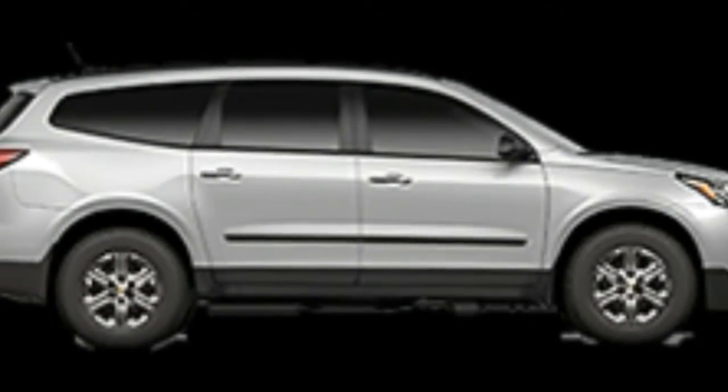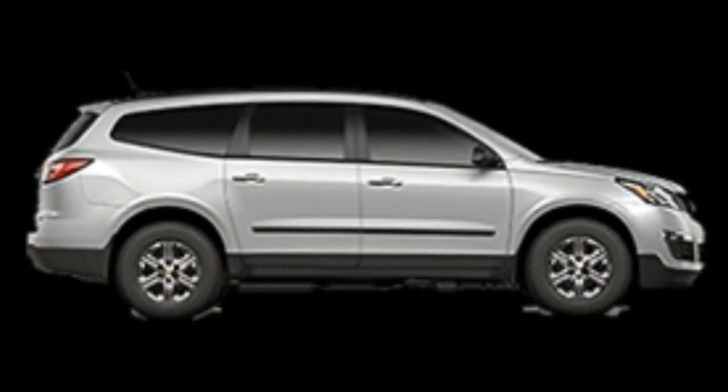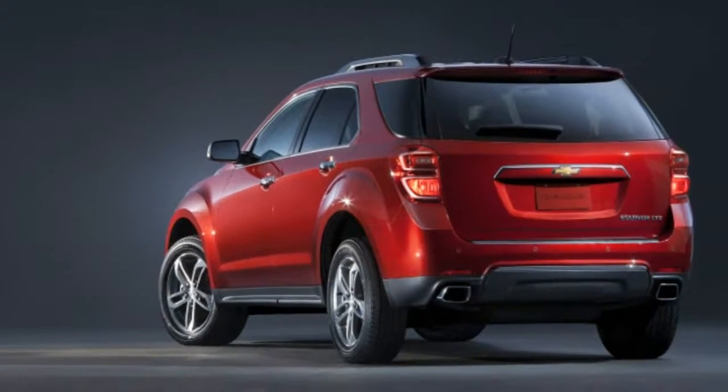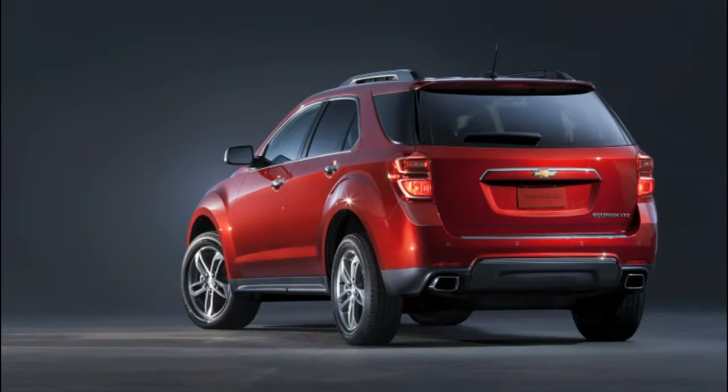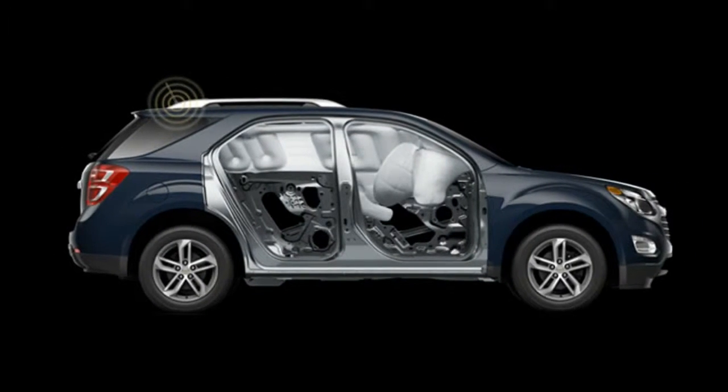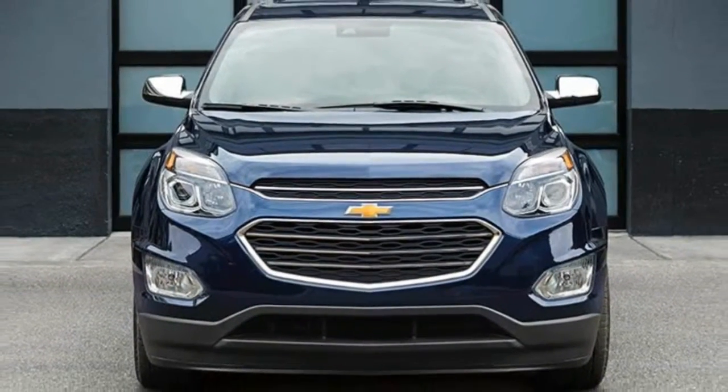Chevrolet offers tablet holders that attach to the rear of the front seats. The Chevrolet Equinox was designated as a top safety pick last year by the IIHS. In testing, the agency gave the crossover top good scores in all categories, including its small overlap crash test.